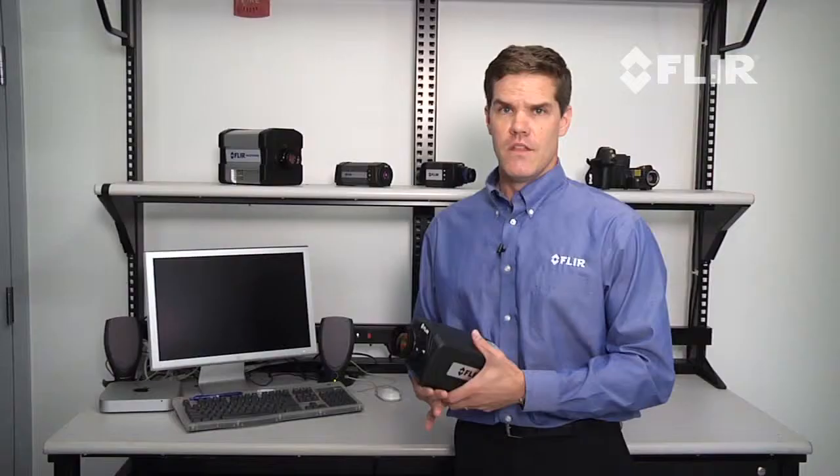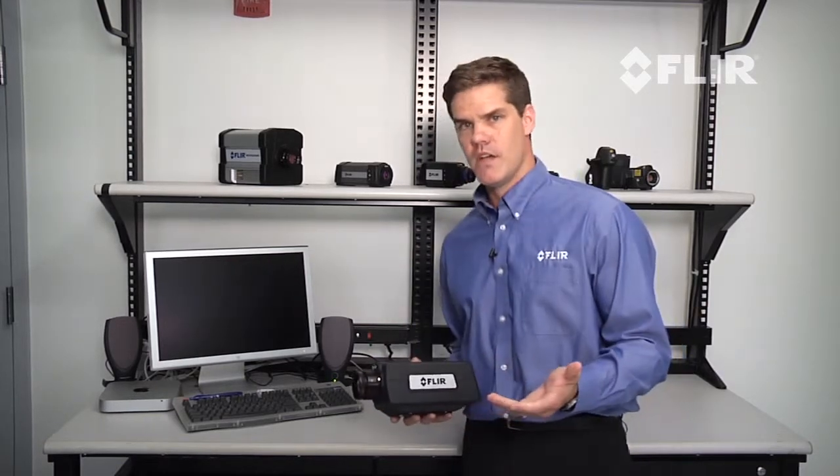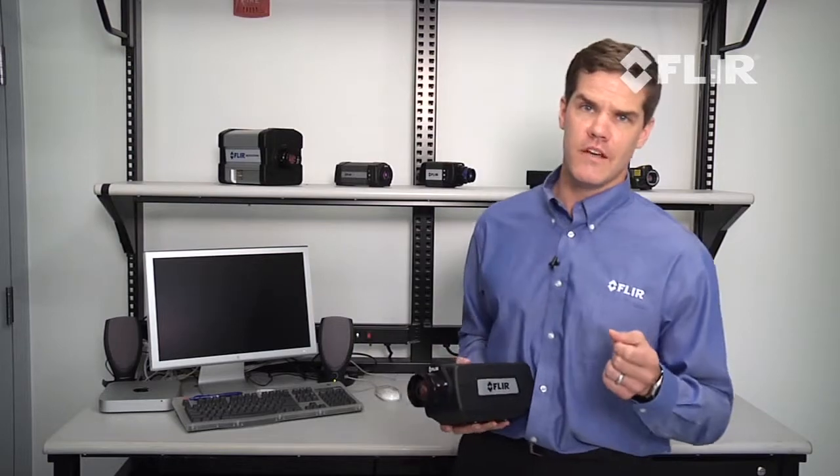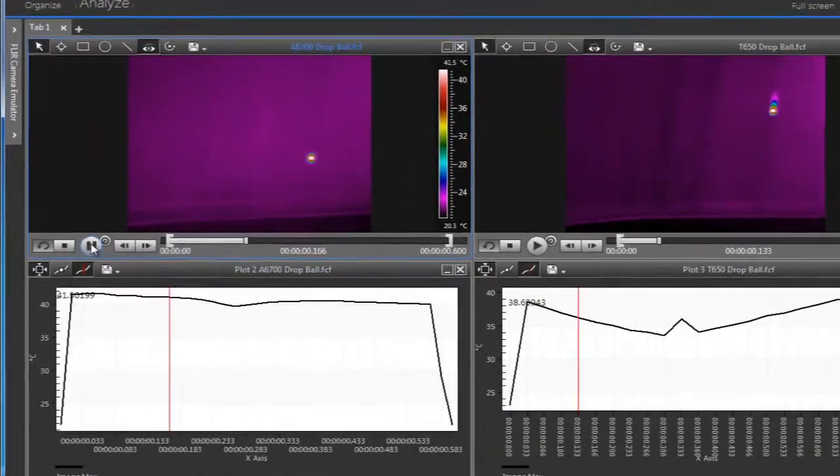For more information on ResearchIR, view the ResearchIR Getting Started video demonstration available online. The A6700SC infrared camera and ResearchIR software are ideal for capturing dynamic targets and thermal events.